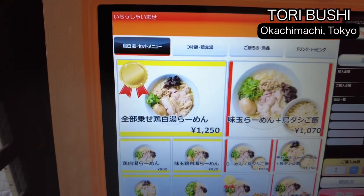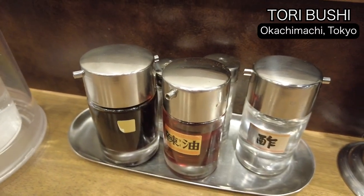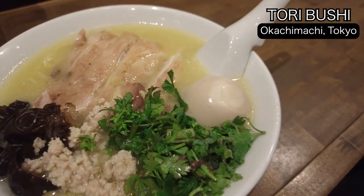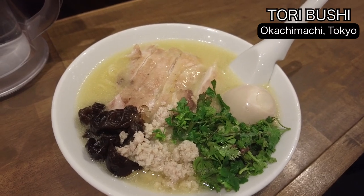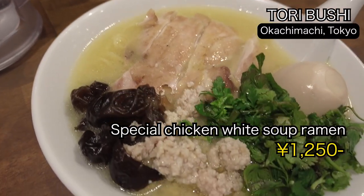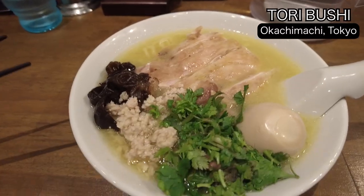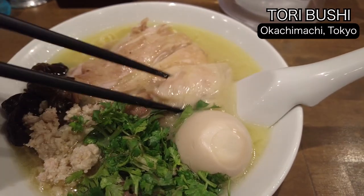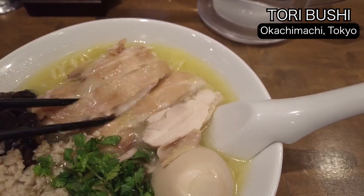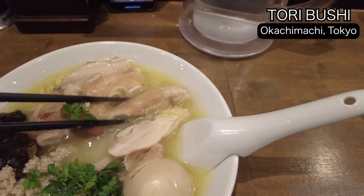I'm going to order this one. They have shoyu, layu, and vinegar options. Of course, all of them are halal. This is Toribaitan — all halal ramen. They put in chicken mince, coriander, eggs, and noodle. Wow, the chicken pieces are so big — one, two, three, four, five. Yeah, this is the biggest one, quite a big size.